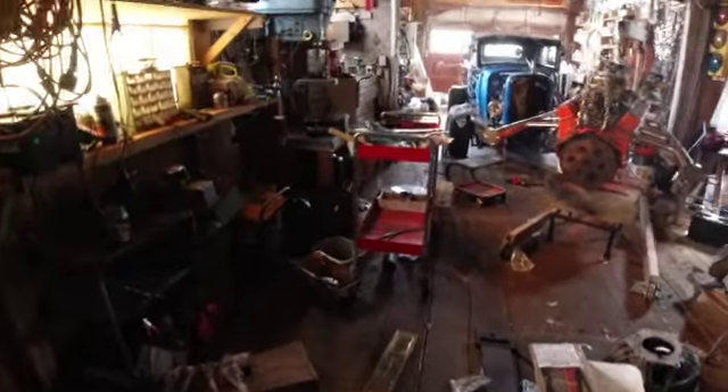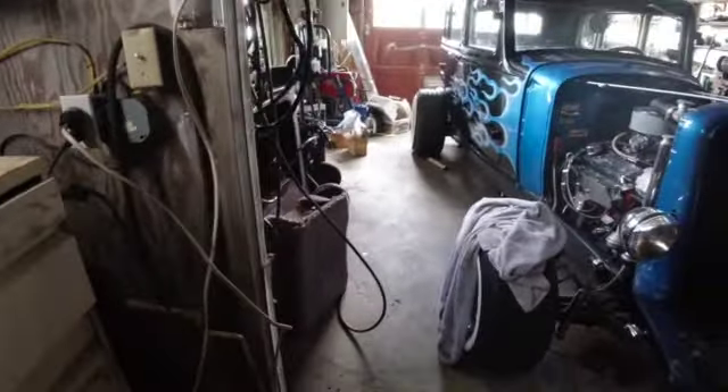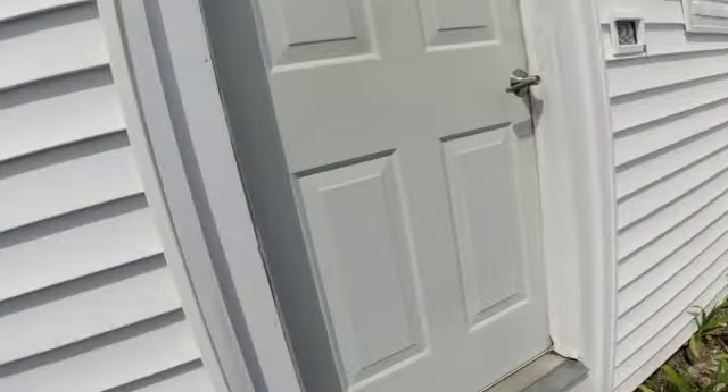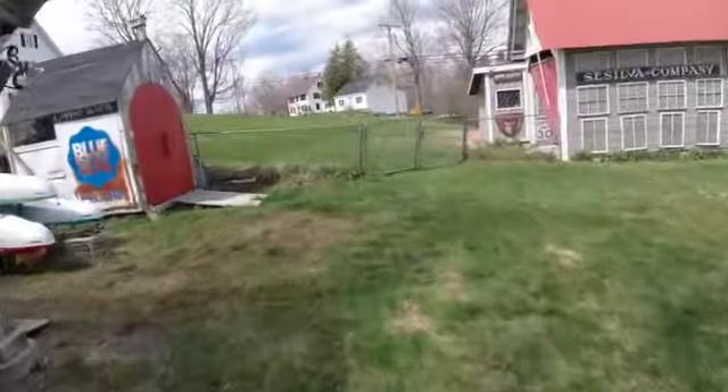I can hear the wind blowing out there. I hate to open that door because all my garbage is going to go out too. Maybe I'll do the other way rather than opening that door and letting all of my mess blow out in the backyard. Holy joy! Pretty darn nice day today.